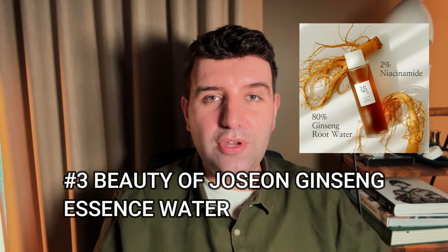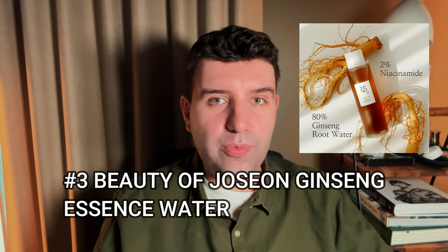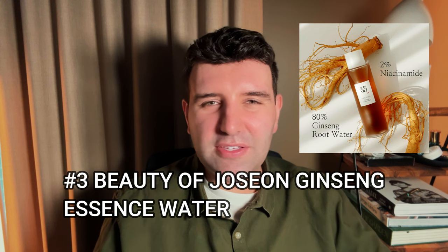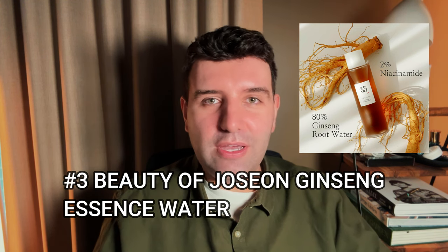Number three on the list is the Beauty of Joseon Ginseng Essence Water. I haven't tried this one either, so no real thoughts. I'm not a big fan of this brand, so I don't see myself buying it. But if you love it, let me know what it does for you — I'm always up to hear how people experience products.